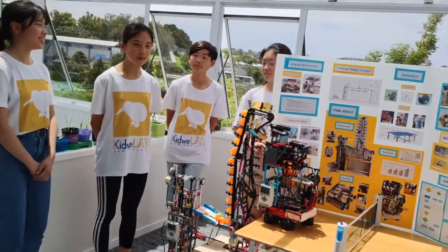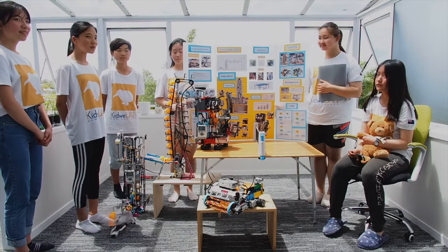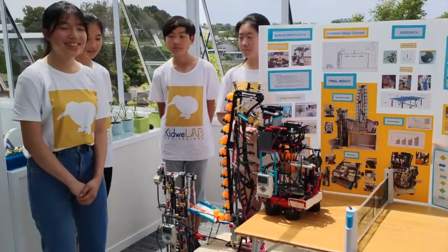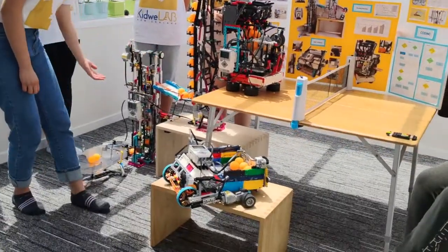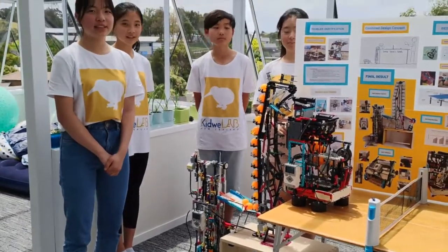Last year, I made a smart table tennis serving machine and luckily I got to go on TV. However, we found out that it was not efficient and convenient enough since the players still need to pick up the balls. So this year we made a smart table tennis training system with a ball collector, ball delivery system, and of course a serving machine. It is not only for disabled people but also for anyone that likes to play table tennis.